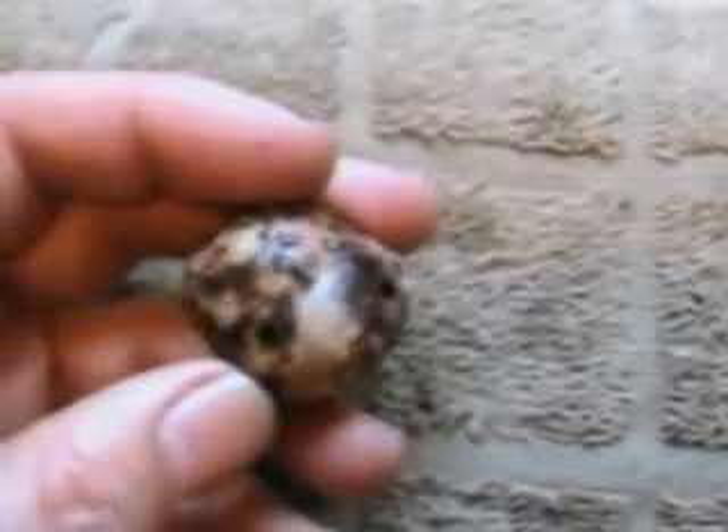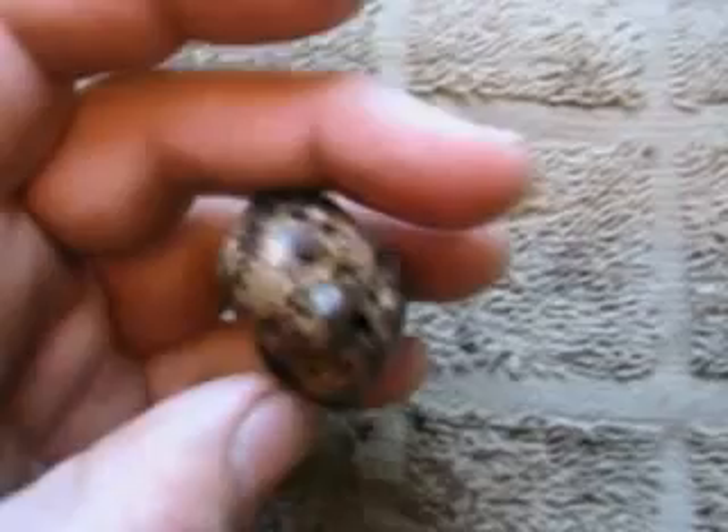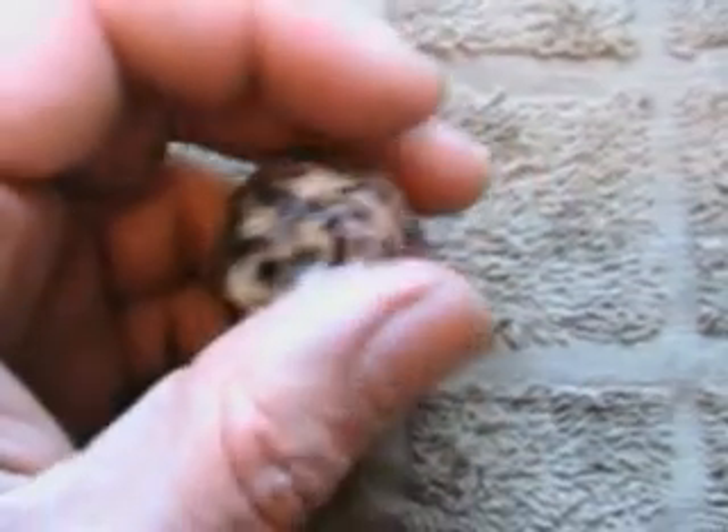Found some more puffballs. I wanted to point out — you can see this hole here, there's another hole. There are actually several holes on this, which means it's gotten worms in it. I'm going to open it up in just a second, but I suspect that this one has gone past its prime.